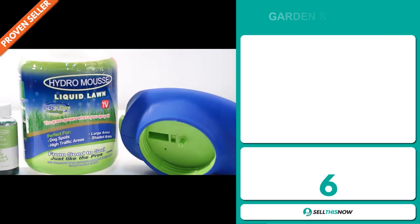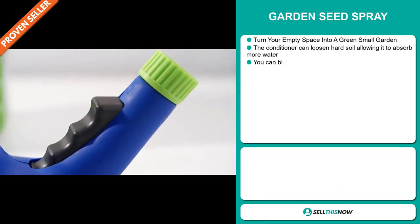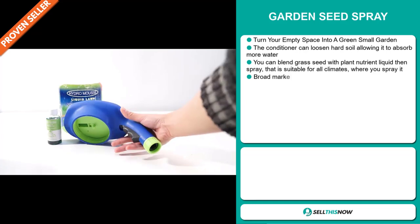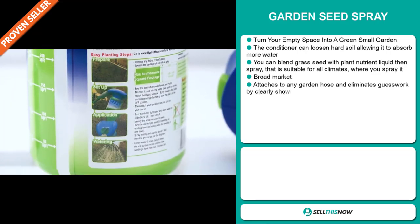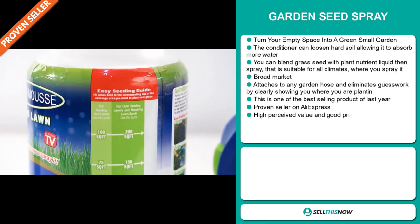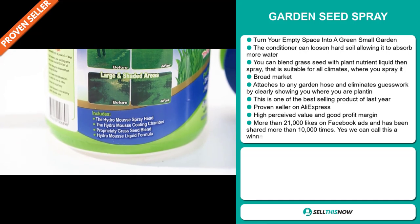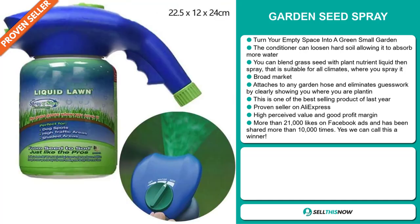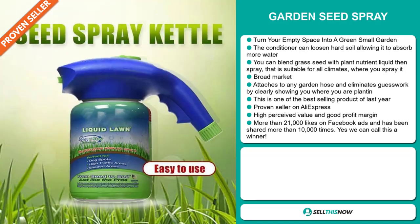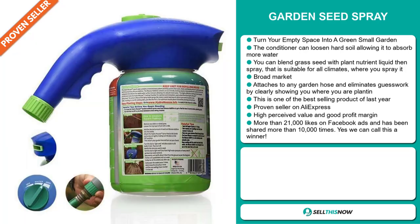Our next product is the Garden Seed Spray. Turn your empty space into a green small garden. The conditioner can loosen hard soil, allowing it to absorb more water. You can blend grass seed with plant nutrient liquid, then spray — suitable for all climates. This item has a broad market base, attaches to any garden hose, and eliminates guesswork by clearly showing where you are planting. It's one of the best-selling products of last year, and a proven seller on AliExpress with many orders, with a high perceived value and good profit margin.